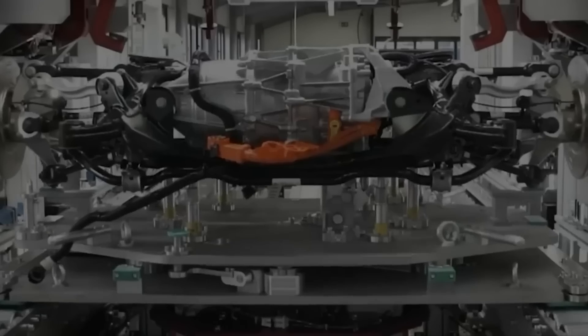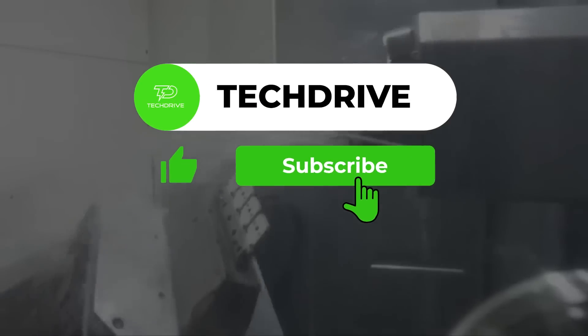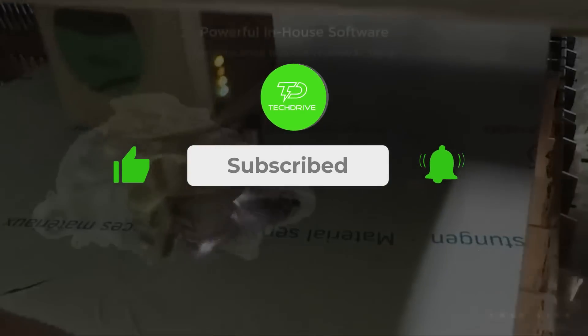If you enjoyed this video, make sure to like, share, and subscribe to more videos like this one. Stay charged and keep zooming.